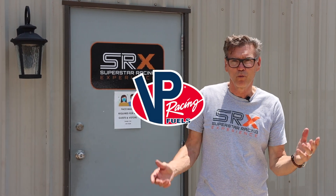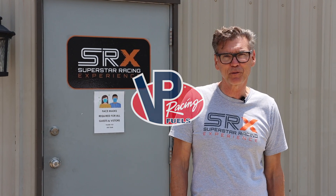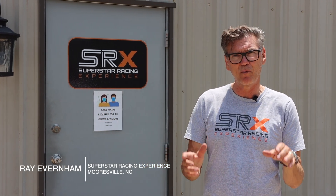Hey, it's Ray Everham. First want to welcome VP Racing officially as our SRX partner. This is our shop. We're loading up in a few days, getting ready to leave — we built 16 cars in just about three or four months. Come on, let's take a walk inside and I'll show you what's going on.